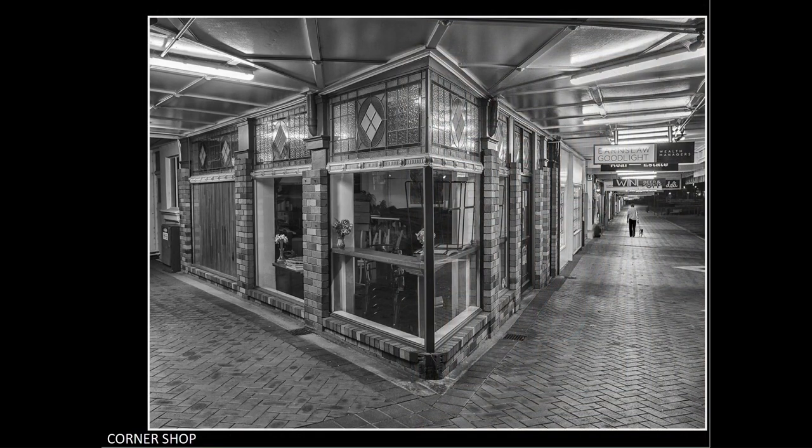Corner shop. The fact that you didn't do the normal thing and shoot straight on to the side of the shop tells me that you put some thought into creating this image. By shooting from the corner and showing two sides of the shop, you created depth into the image — something that is too often missed.